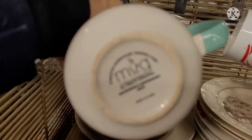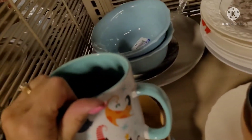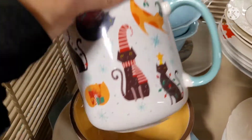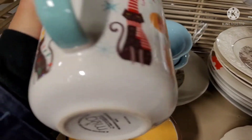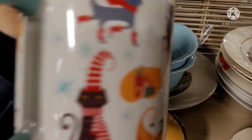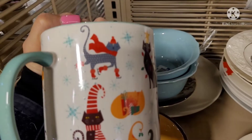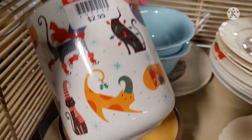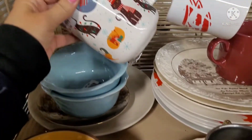Look at this adorable mug. It's pretty sizable. It's got cats on it with their Christmas hats. Aren't they adorable? It's a generic Made in China mug. I just love the cat motif. I was thinking about getting it until I saw it was $2.99.